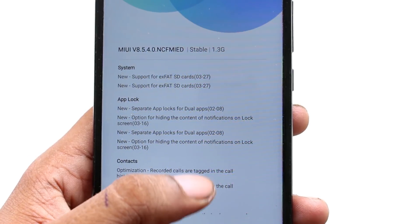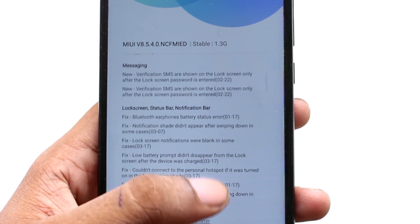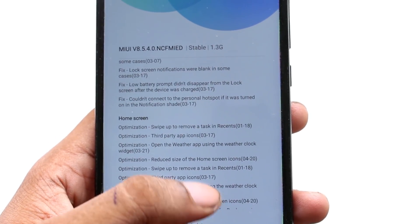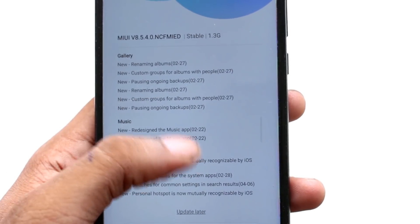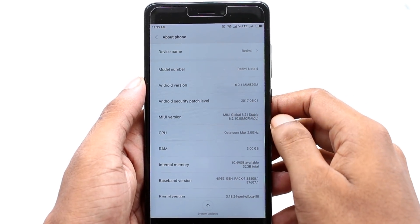As you guys can see, this is the 8.5.4.0 MIUI 8 update and it has some huge system updates as well as error fixes and new features for its system app. We will install this update, but before that, let me go to the settings and show you what the system specifications of my phone are right now.